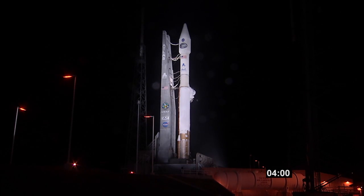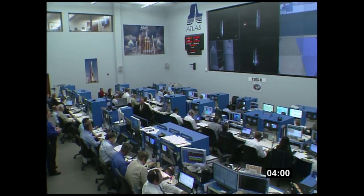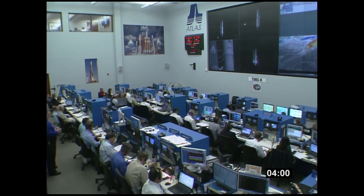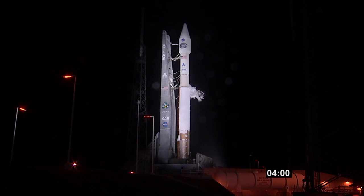LH2: Go. Hasgas: Go. Flight Control: Go. Redline Monitor: Go.